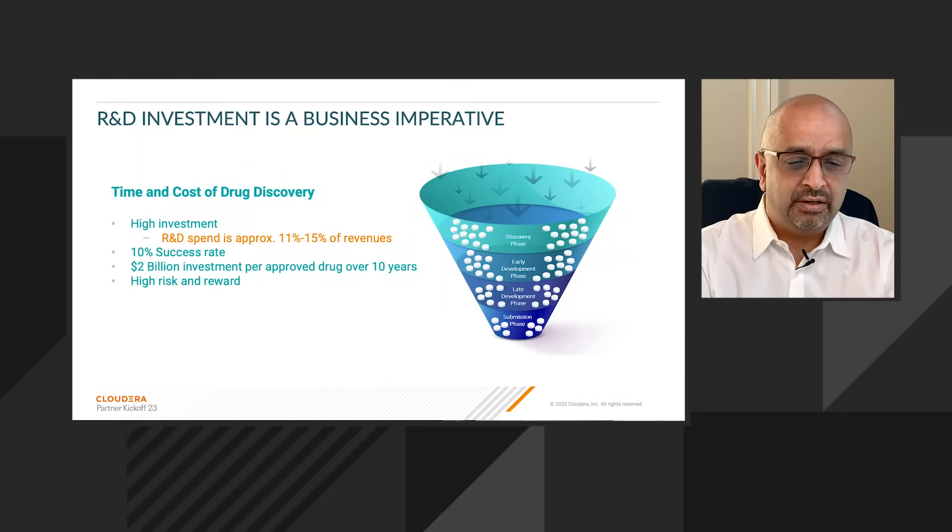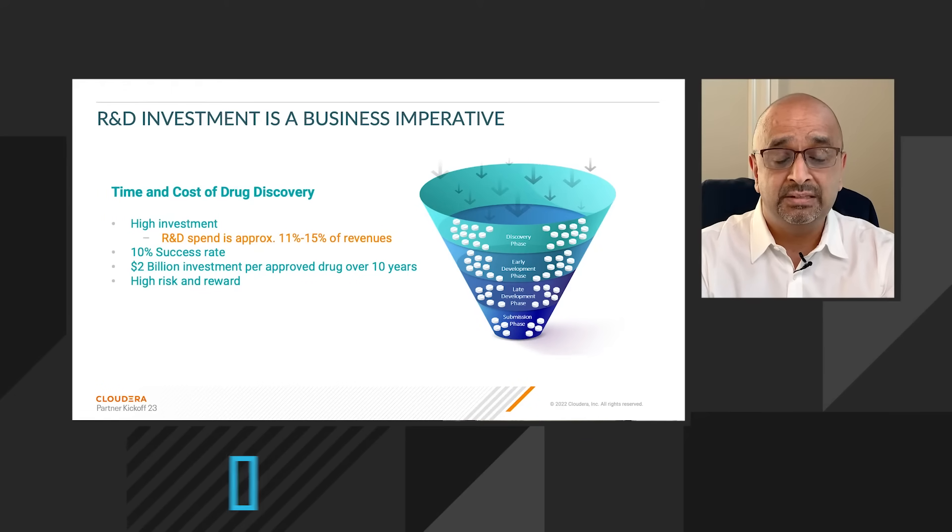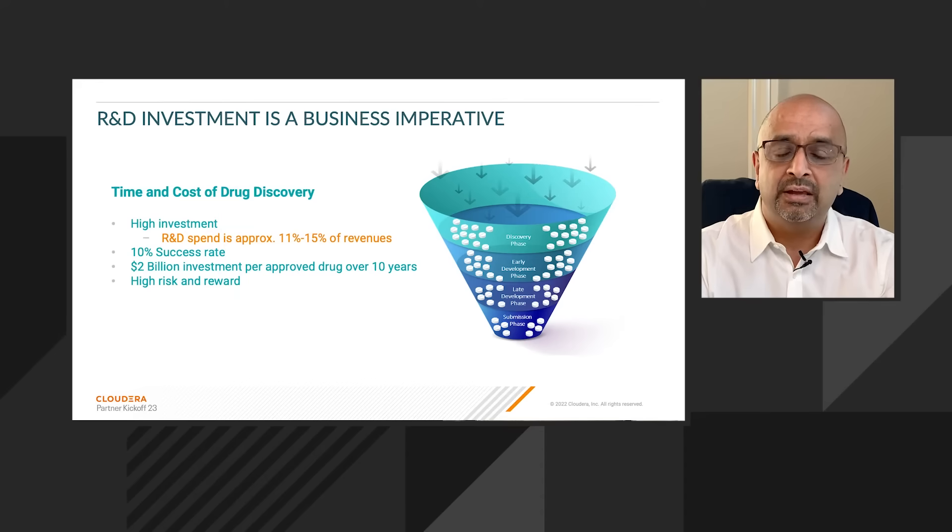As we look at the R&D organization within life sciences, there's a huge amount of investment — billions of dollars — in new drug discovery. On average, a customer would spend about two billion dollars on new drug discovery for approval. That would take about 10 years, and only 10% will pass.